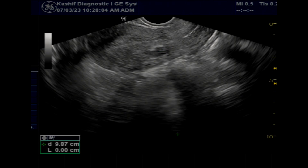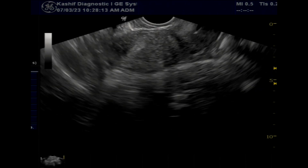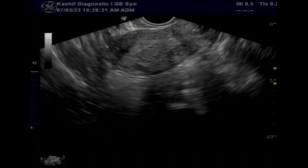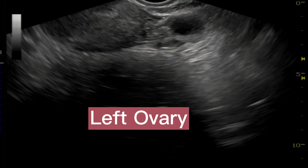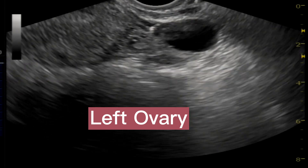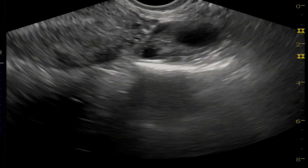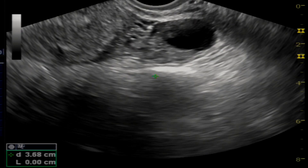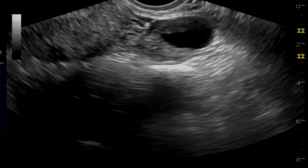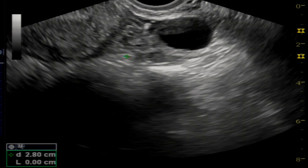The patient has taken medication for ovulation. This is the 7th day counting from the 1st day of menstruation. Now the left ovary is visualized — ovary size is normal, and there is a prominent follicle of size 20 mm. On the right side, the ovary is normal and there is a prominent follicle of size 23 mm.